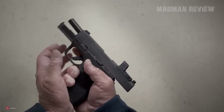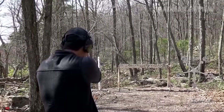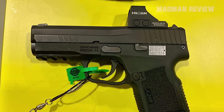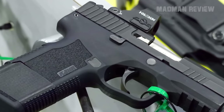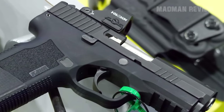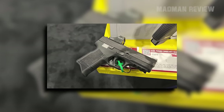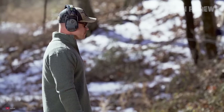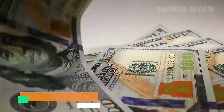The X9 integrates advanced features for optimal performance and ease of use. It's optics-ready, featuring an RMSC footprint and ambidextrous takedown levers, alongside a Picatinny rail for accessory attachment — upgrades previously missing in CAR's compact models. The company has also introduced a new trigger system catering to feedback from their community. This system maintains CAR's traditional long pull, but with a significantly shorter reset for quicker follow-up shots. And the best thing about it — it's priced competitively at $550.